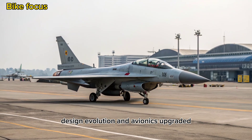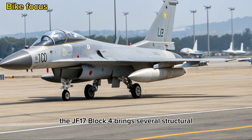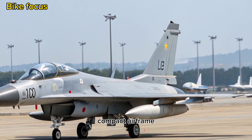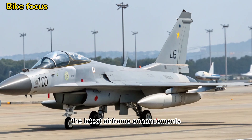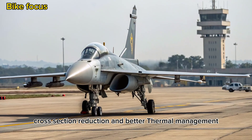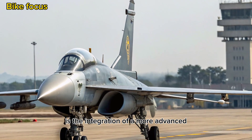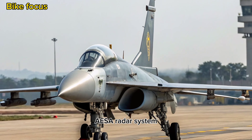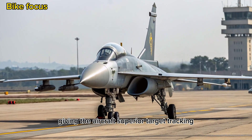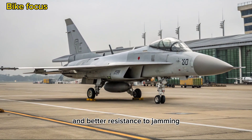The JF-17 Block 4 brings several structural and technological improvements while retaining its lightweight, compact airframe. The latest airframe enhancements focus on improved radar cross-section reduction and better thermal management. One of the key highlights of the 2025 upgrade is the integration of a more advanced AESA radar system, believed to be the KLJ-7A or a next-gen variant, giving the aircraft superior target tracking, multi-target engagement, and better resistance to jamming.